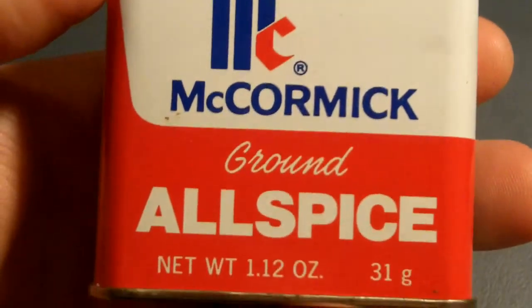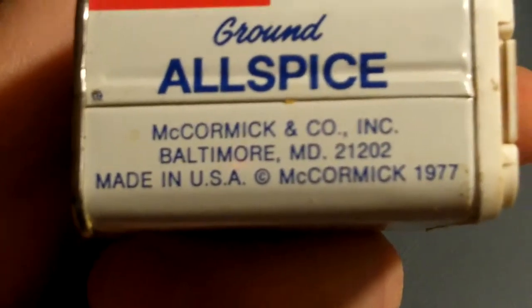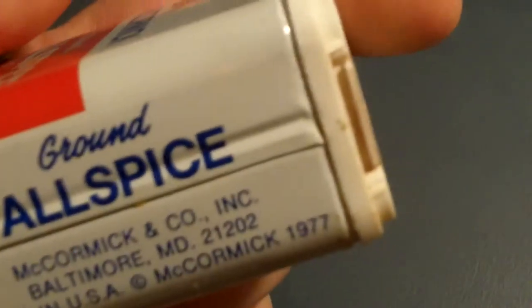My dad used to shop at Market Basket sometimes. McCormick ground allspice — McCormick, Baltimore, Maryland, 1977.